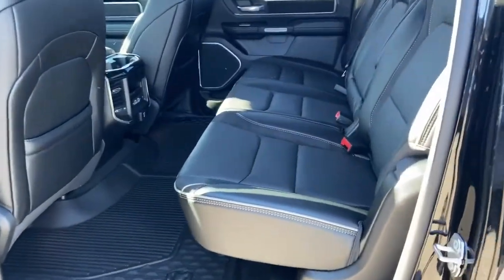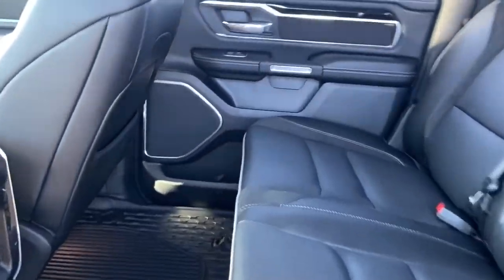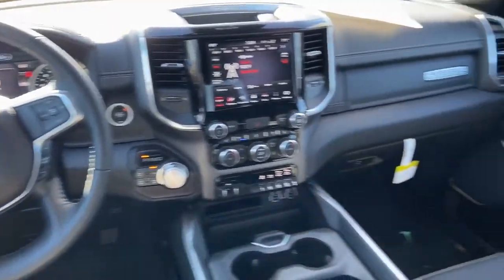Woodgrain interior trim. Control the controllables in the strong, dependable and comfortable Ram 1500. Test drive it today.